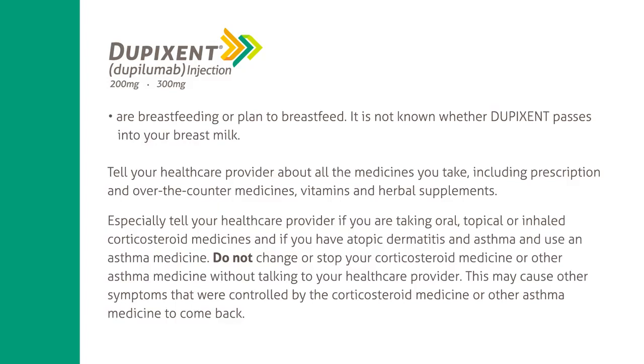Especially tell your healthcare provider if you are taking oral, topical, or inhaled corticosteroid medicines, or if you have atopic dermatitis and asthma and use an asthma medicine. Do not change or stop your corticosteroid medicine or other asthma medicine without talking to your healthcare provider, as this may cause other symptoms that were controlled by those medicines to come back.